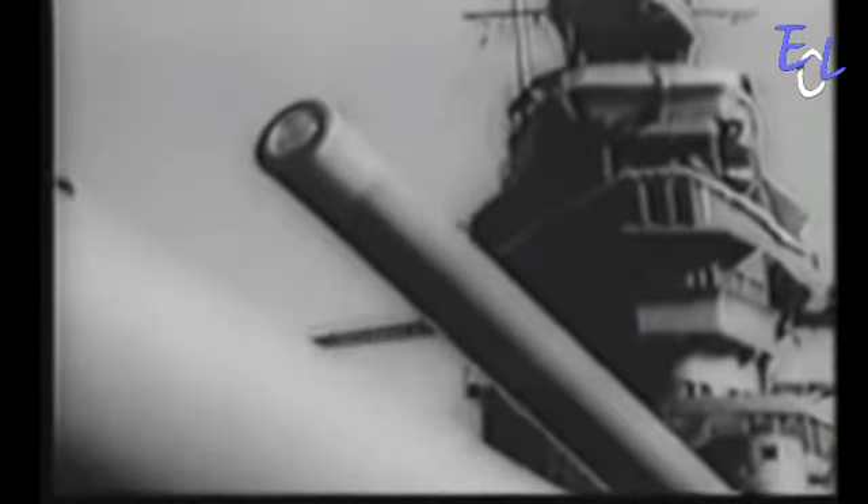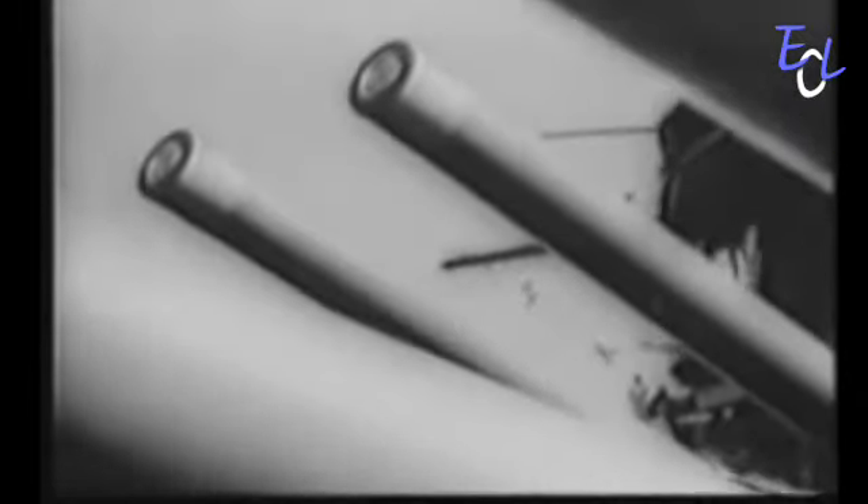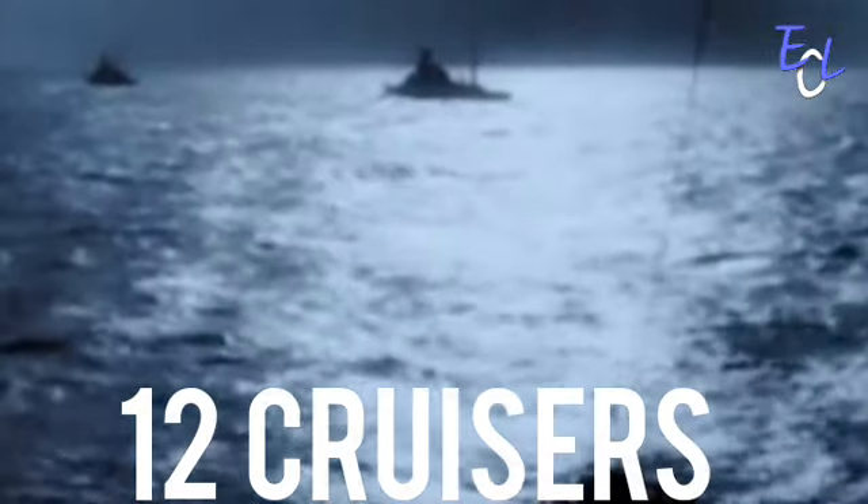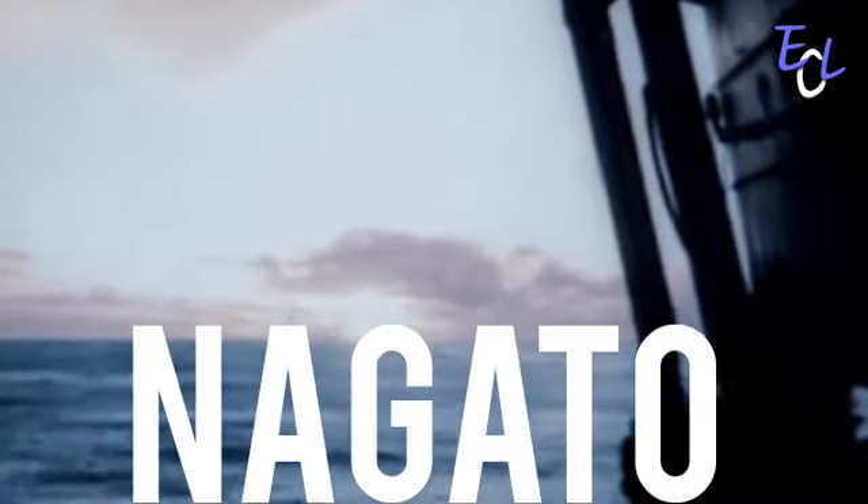This time, Japan's navy would go all in, trying to keep the waters within their control. The Japanese navy brought with them their center force that consisted of 15 destroyers, 12 cruisers, as well as 5 of the most advanced battleships of the time: the Haruna, Kongo, Nagato, Musashi, and the largest battleship in history, the Yamato.